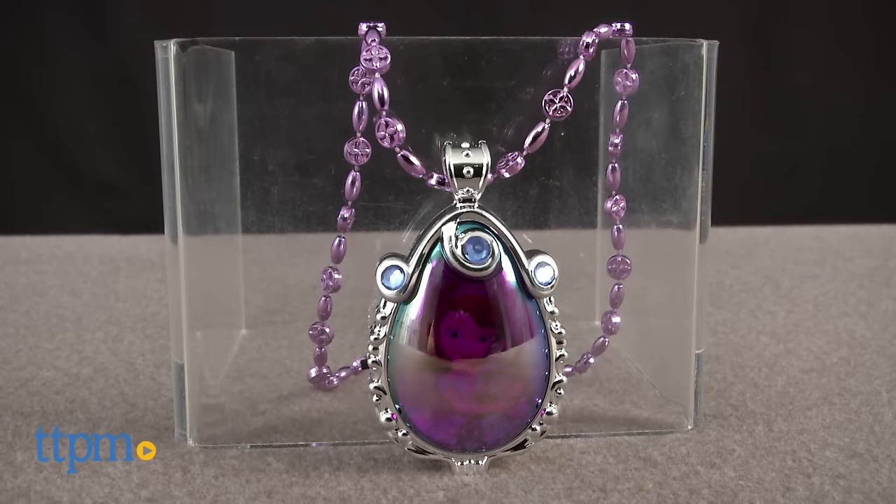A Magical Amulet to Guide You Through Your Day! Hi everyone, this is Maria with TTPM.